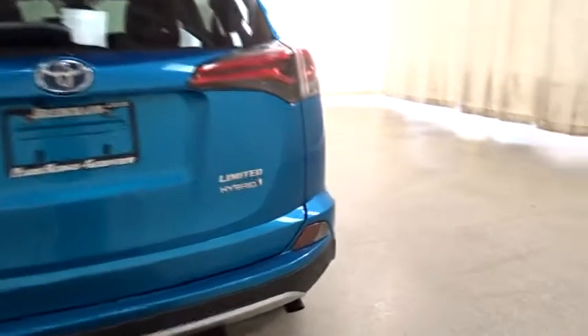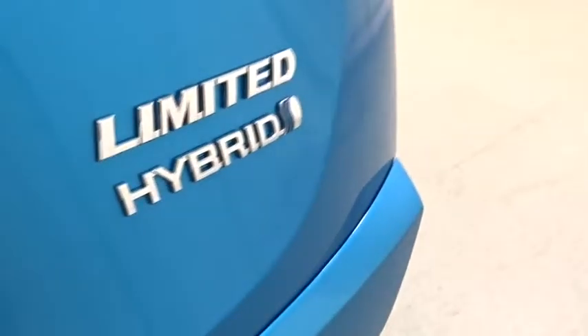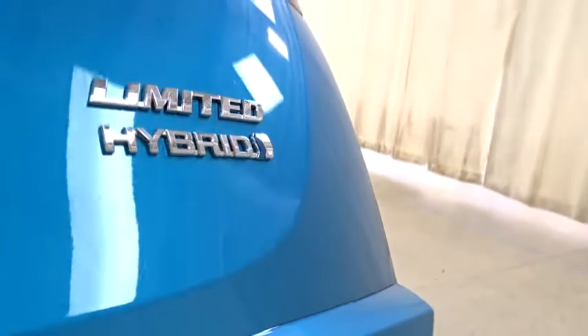Leather-wrapped steering wheel, Bluetooth, adjustable steering wheel, power steering, keyless start, four-wheel disc brake, aluminum wheels, auto-dimming rear-view mirror, cruise control. Come take a test drive today.